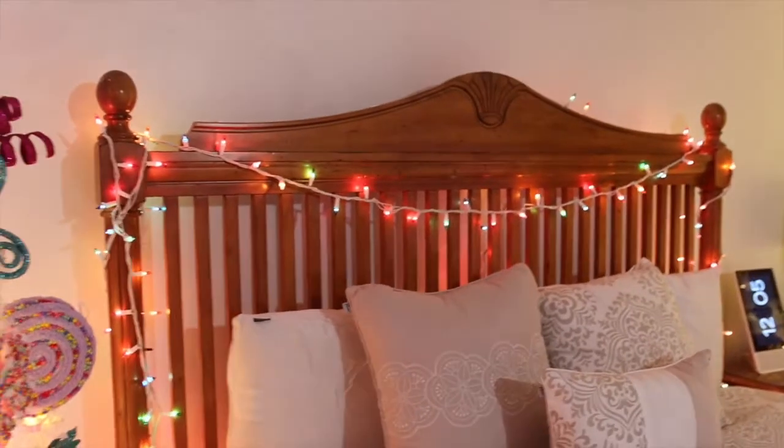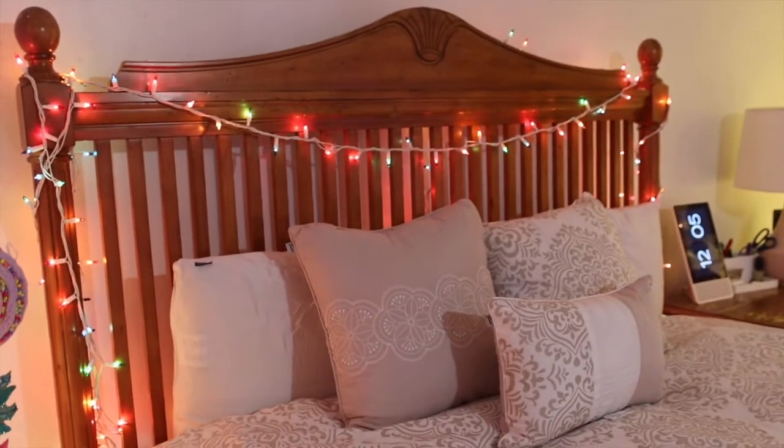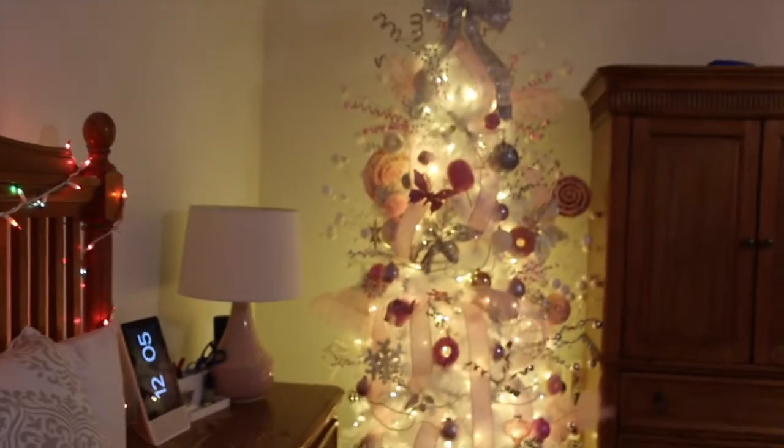I put some lights on my headboard and I love doing that — it's a vibe, especially when the lights are off and you just have the headboard lit up. It's really nice. I'm calling this my princess tree.